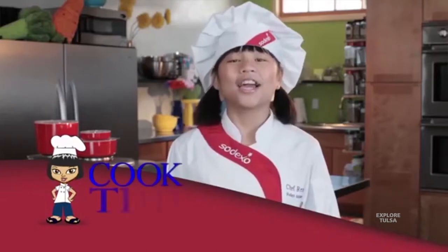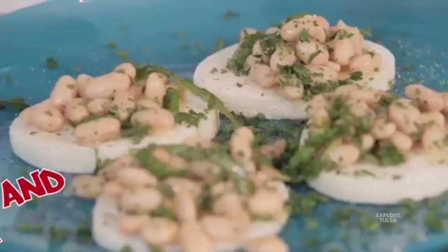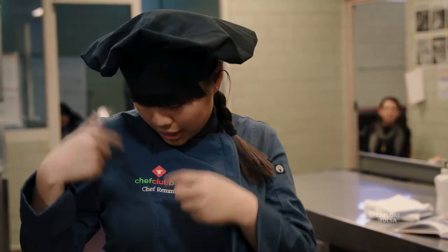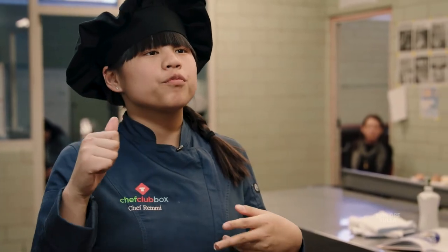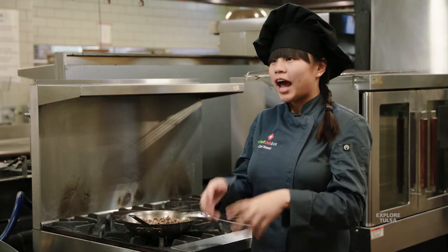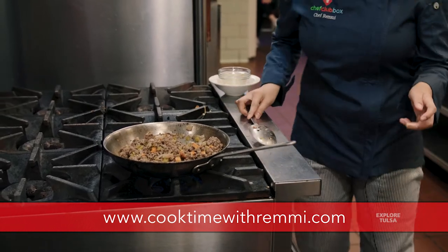I started off with my cooking show, 'Cook Time with Remy,' which was just based out of my kitchen — a web series, very hobbyish at first. But then we got sponsorships and partnerships and it wasn't a hobby anymore. Chef Club Box is actually a meal kit subscription box where we deliver local ingredients with kid-friendly recipes. We really want to focus on the kid aspect and empower them to get in the kitchen and take control.